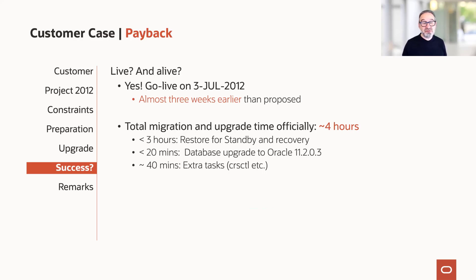The four hours broke down as: three hours to restore the standby and for recovery, 20 minutes for the database upgrade, and 40 minutes for extra tasks. In fact, only one hour was actual downtime — the three hours upfront was not real downtime. The reason the DBAs reported four hours rather than one was the fear that if they reported just one hour, the next downtime window would have been made much tighter. So they went with four hours outage time even though the actual downtime was just one hour.